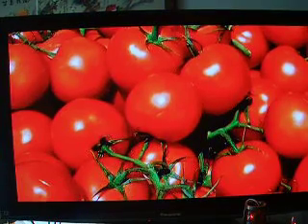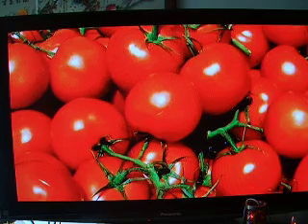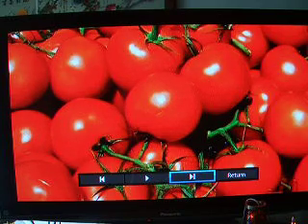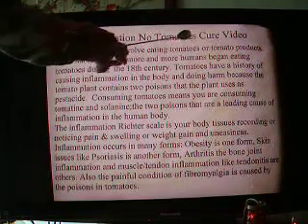Hi. Here is a video covering the tomato — the inflammation-causing tomato. Everyone loves tomatoes, and you're probably going to be unhappy with the information I'm going to present in this video, but reality is important. Inflammation: the no-tomatoes cure video.